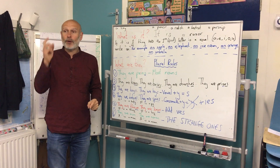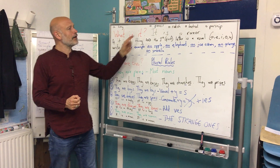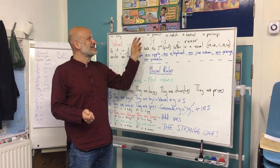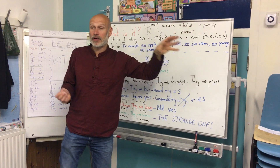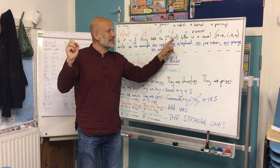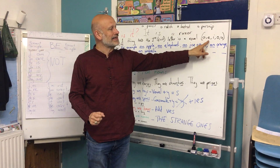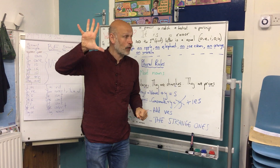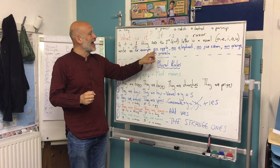So when we talk about one thing, we say, what is it? And we say it is a razor, or it is a pencil, or it is a radish, or it is a beetroot, or it is a key, or it is a parsnip. But remember, if it is one thing and the first letter is a vowel — A, E, I, O or U — we have these five vowels. We don't say 'a', we say 'an'.